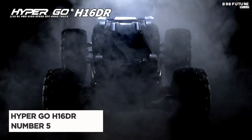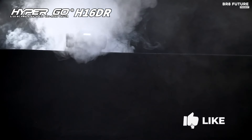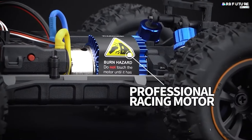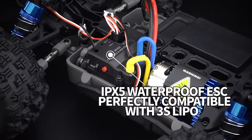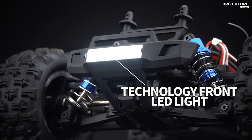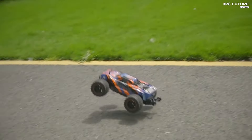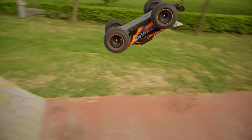The HyperGo H16DR stands out as a top choice among RC enthusiasts, securing the coveted fifth spot in HyperGo's lineup. Engineered for high performance, its aluminum-capped, oil-filled shock absorbers ensure exceptional stability, minimizing tremors during high-speed drives. This makes it not only safer, but also ideal for daring maneuvers like big jumps and backflips. Powered by a robust 2S 7.4V 1050mAh 25C LiPo battery and a 390 motor, it achieves speeds exceeding 20 mph with a beginner-friendly 70% throttle limit switch.